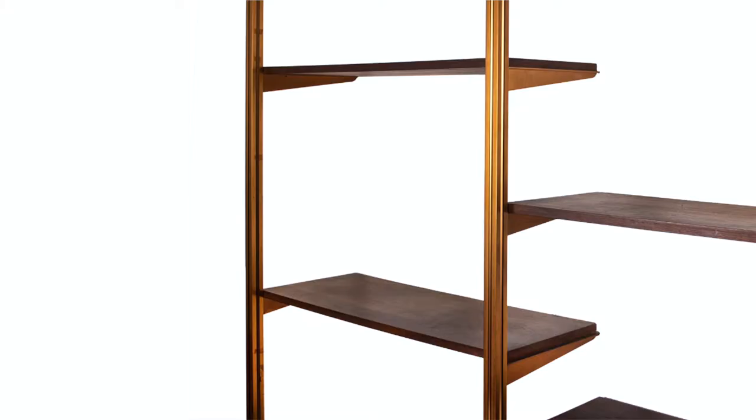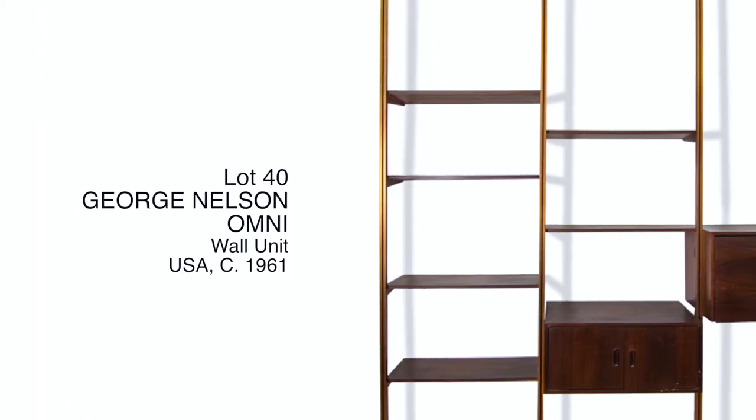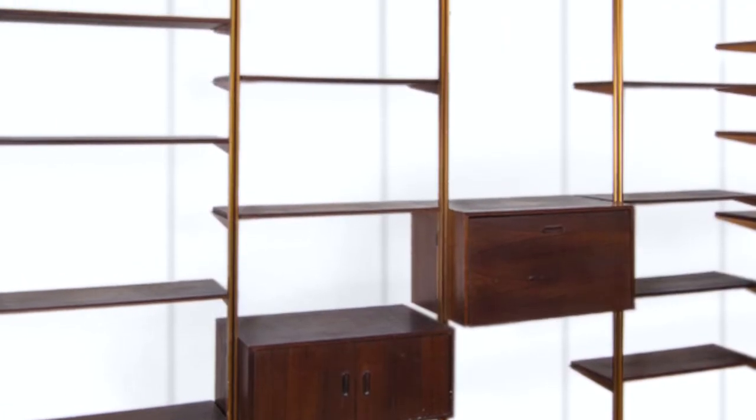George Nelson was one of the fathers of American modernism, trained as an architect. He designed the first storage unit in 1945, but this was quite different. Nelson wanted to empower the user and make something that was both purposeful and beautiful.